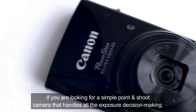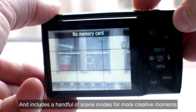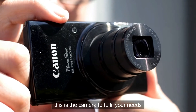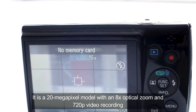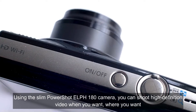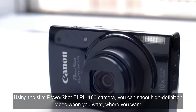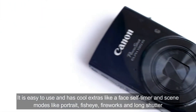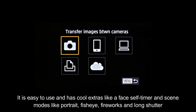If you are looking for a simple point-and-shoot camera that handles all the exposure decision-making and includes a handful of scene modes for more creative shots, this is the camera to fulfill your needs. It is a 20 megapixel model with 8x optical zoom and 720p video recording. Using the slim Canon PowerShot ELPH 180, you can shoot high-definition video when and where you want. It is easy to use and has cool extras like face self-timer and scene modes like portrait, fisheye, fireworks, and long shutter.